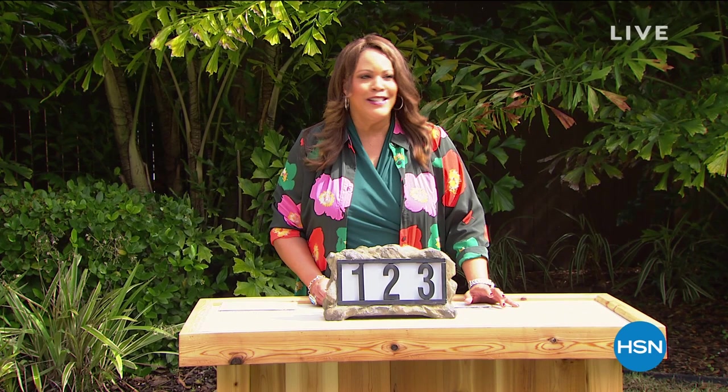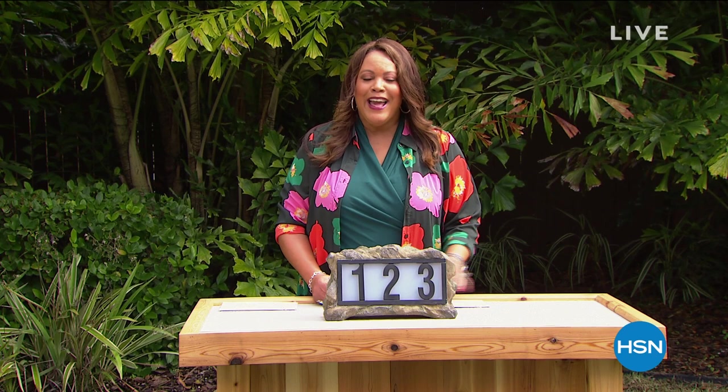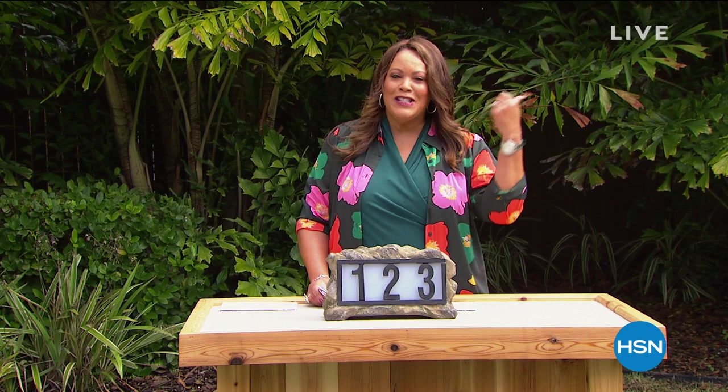Hi everybody, I'm Debbie Denman — my friends call me Debbie D. Welcome, my friends. We are outside at HSN's Garden. It is a beautiful day in St. Petersburg, Florida. I hope you can enjoy the sunshine with me. We have two hours of home and garden, and it should be a lot of fun because spring is right around the corner.